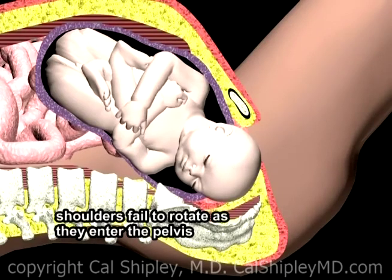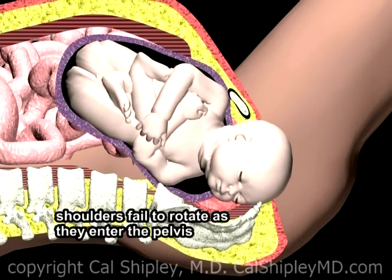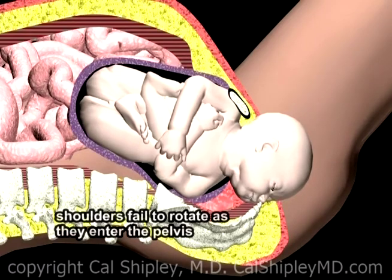Fetal shoulder dystocia occurs when one or both shoulders become trapped in the birth canal, delaying delivery of the baby. A common cause of dystocia is failure of shoulder rotation as the baby descends through the pelvis.